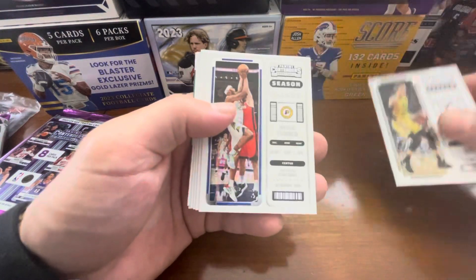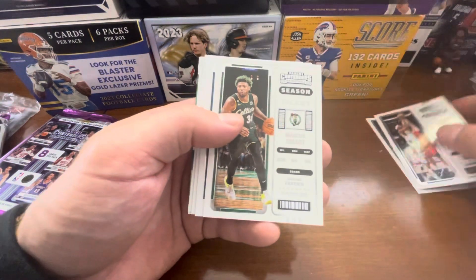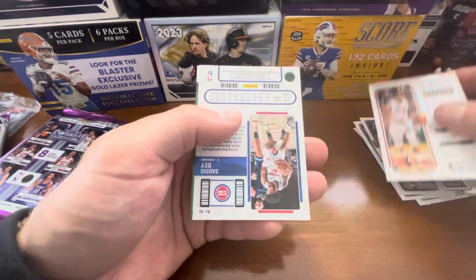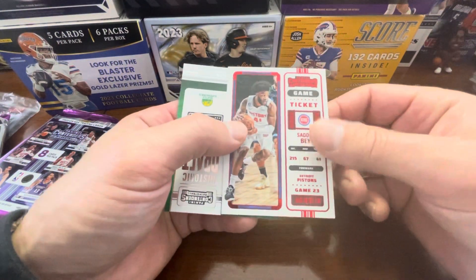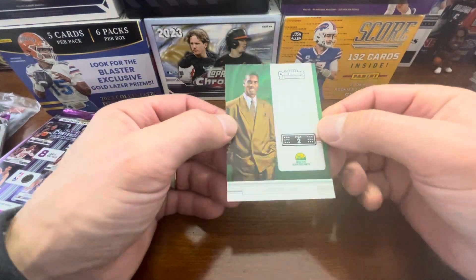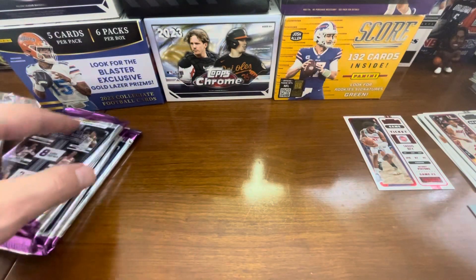Here we go. So we got Lori Markanen, Miles Turner, Marcus Smart, Jaren Jackson Jr., Collin Sexton, Kyle Lowry. And then we've got a backwards card — this is a red Sadiq Bey, so that is one of the variations. And then we have a historic draft class insert of GP, the glove, Gary Payton.